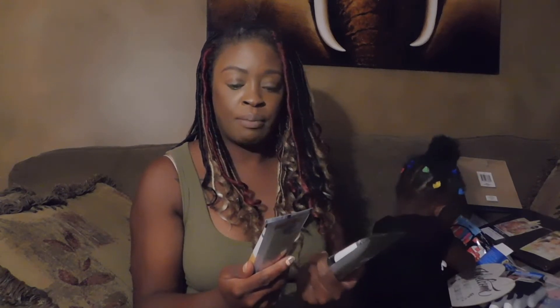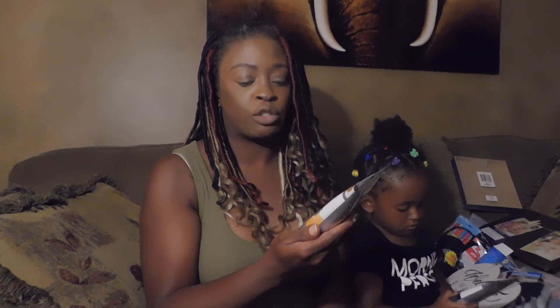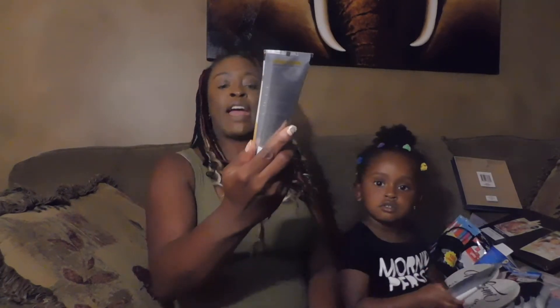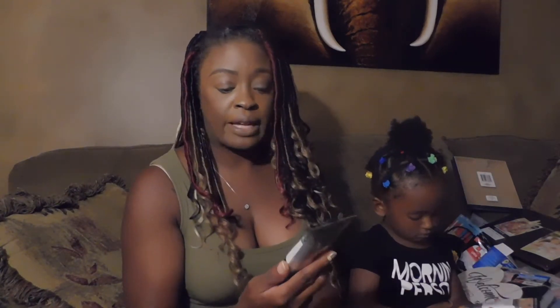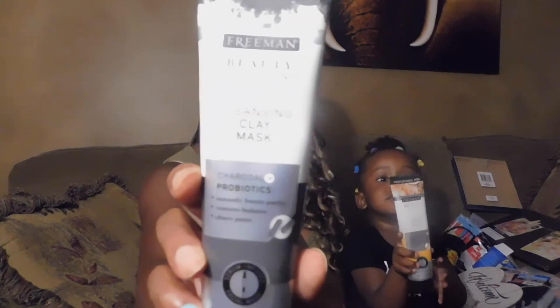Got the Freeman Beauty Jackpot hydrating cream mask with manuka honey and collagen — instantly boosts moisture, restores smoothness, and improves elasticity. It's a five-ounce jar. Also got the Freeman cleansing clay mask with charcoal and probiotics — instantly boosts purity, restores balance, and clears pores.